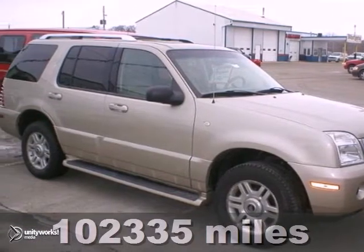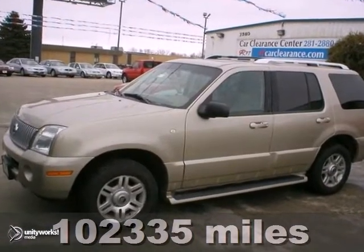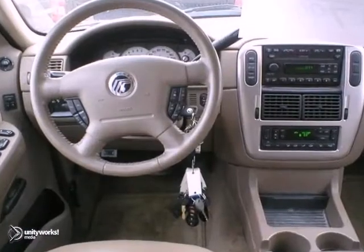You can't go wrong with a 2004 Mercury Mountaineer Luxury. This two-owner has a clean auto check. And with adjustable pedals, heated leather, memory seats, and all-wheel drive, it's going to sell really quickly.